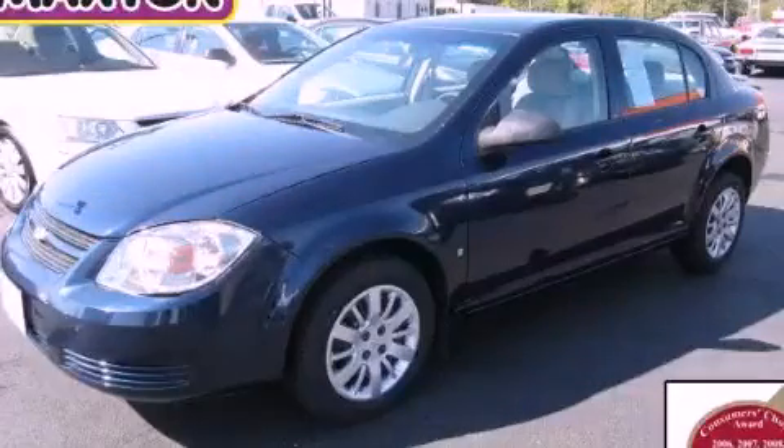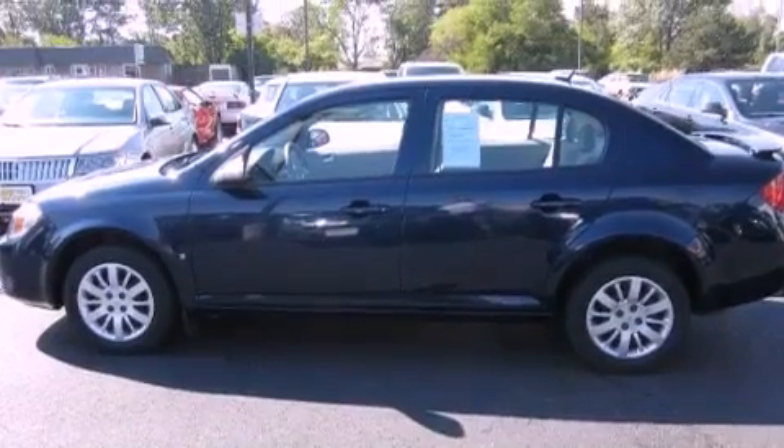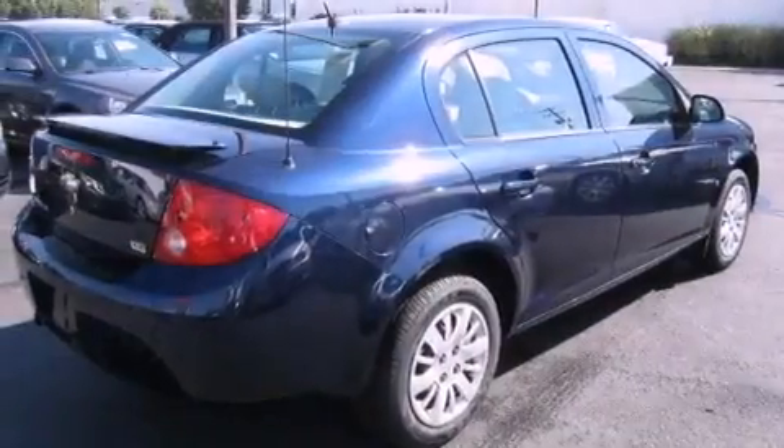This is a 2009 Chevrolet Cobalt. It has a 2.2-liter four-cylinder engine and a manual transmission. All of the following features are included.